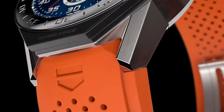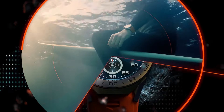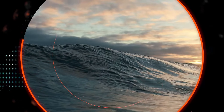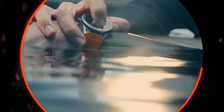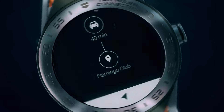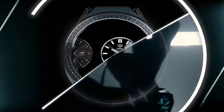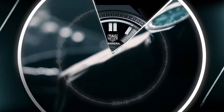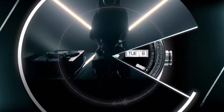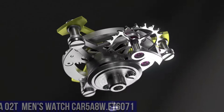Bluetooth BLE 4.1, WLAN 2.4GHz 802.11 BGN connectivity, compatible with Android 4.4+ and iOS 9+, Intel Atom Processor Z34XX, rechargeable battery operated quartz movement, includes charging cable, black titanium case, removable lugs, scratch-resistant sapphire crystal, 50 meters water resistance.